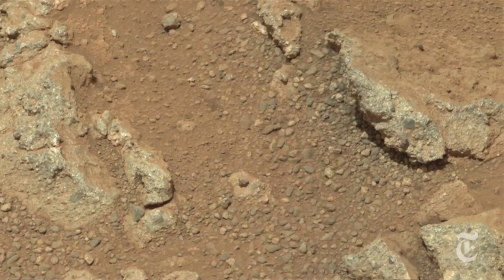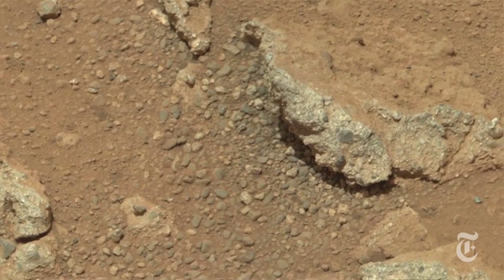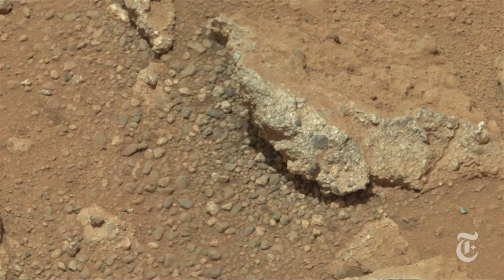At the base of this mountain, they saw from orbit that there were clays. So they want to see how habitable this part of Mars was around three and a half to four billion years ago. As they move higher on the mountain, they'll see how the climate and conditions changed over time.